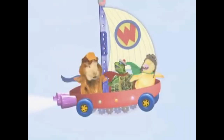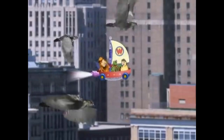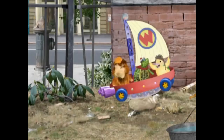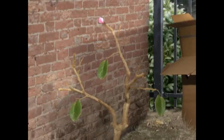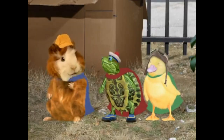Ming Ming, who had a keen eye for details, noticed a rain cloud in the distance. "Look — rain is on its way. We can use that to water the tree," she suggested. Tuck, the thoughtful turtle, added, "But we need to make sure the water reaches the roots, where Twiggy needs it most."